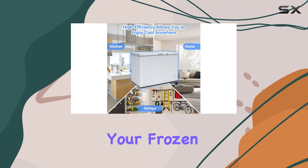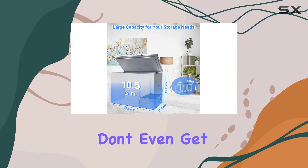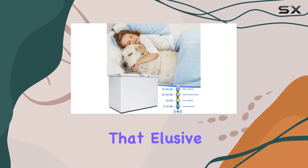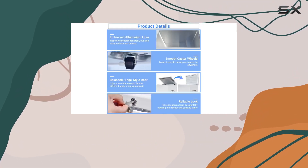Now on to maintenance: manual defrosting not only saves power but also extends the lifespan of your frozen foods. Plus, with the front access defrost drain, cleaning is a breeze. And the internal door light means you can say goodbye to digging around in the dark to find that elusive bag of peas.